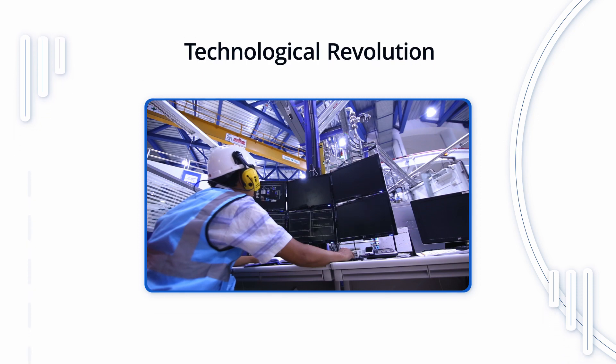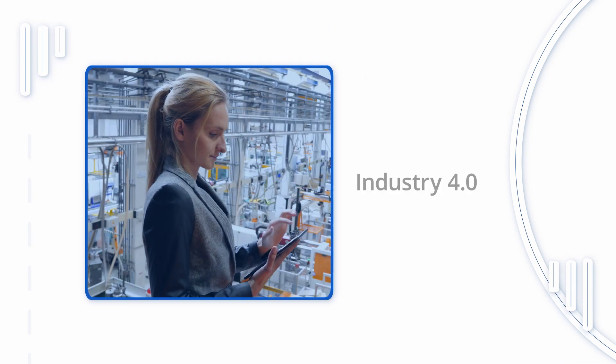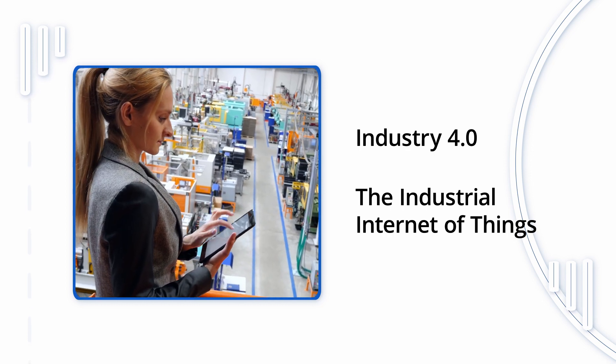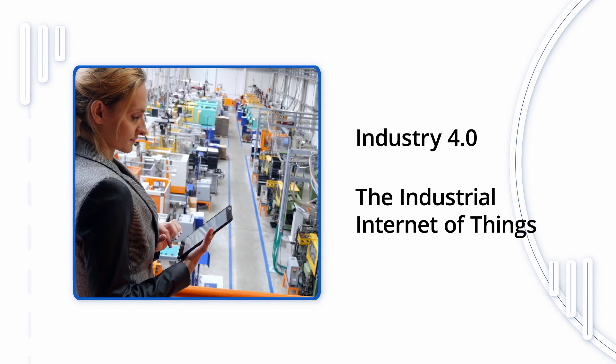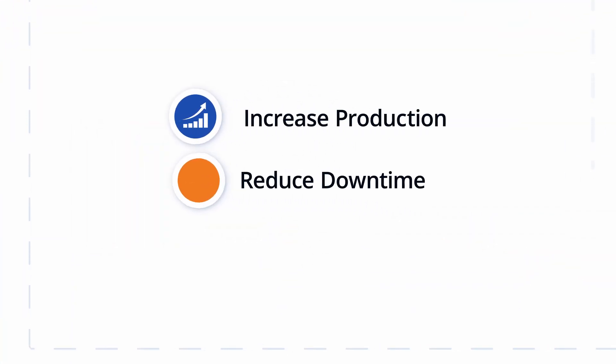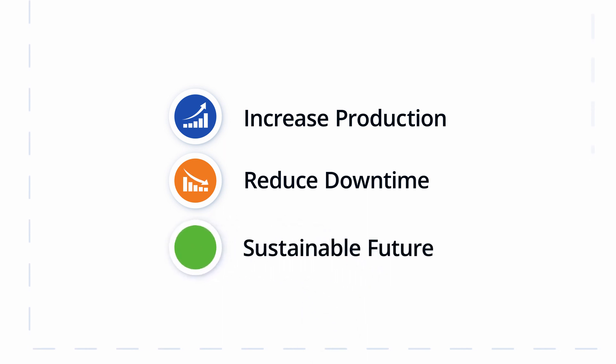Manufacturing has undergone a technological revolution in recent years. With the advent of Industry 4.0 and the Industrial Internet of Things, the way we produce goods has changed dramatically. But these changes bring new challenges. Manufacturers are under pressure to increase production efficiency, reduce downtime, and create a more sustainable future.